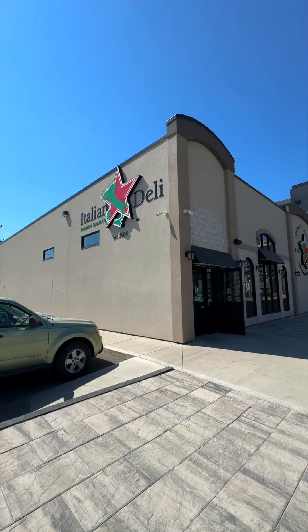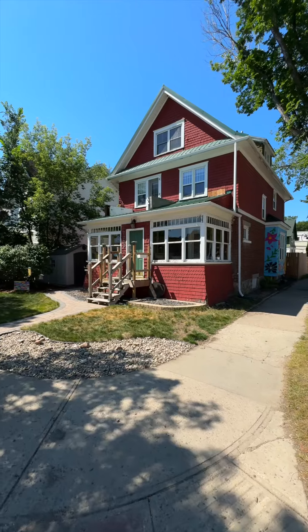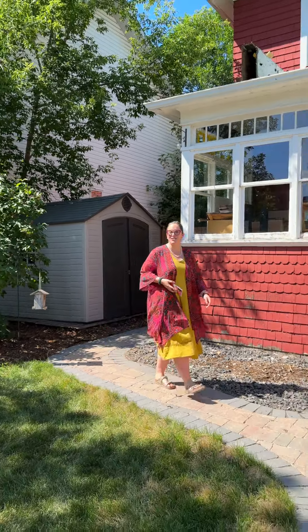Hey everyone, today we are in one of Regina's heritage neighbourhoods. You are going to be able to walk to the Milky Way, the Italian Star Deli, and the Core Business District. Welcome home to 2200 Halifax Street.